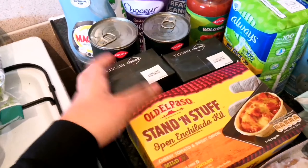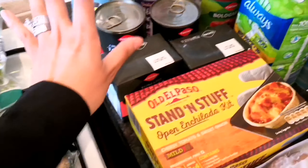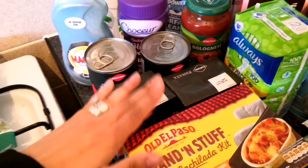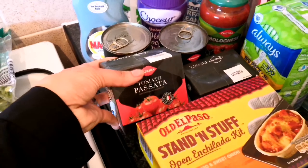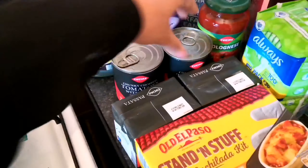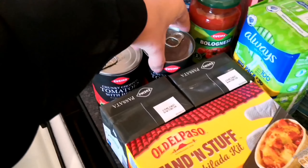We get passata all the time for our bolognese. We try to use passata now rather than jars — we sometimes use a jar but we often just buy cartons of passata because it's better for you. We also get our chunky tomatoes with herbs, which also go in our bolognese.